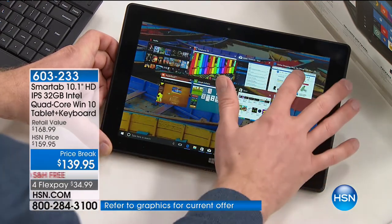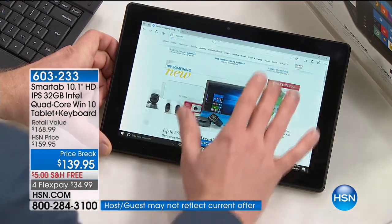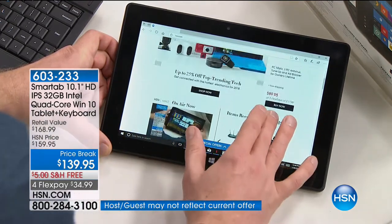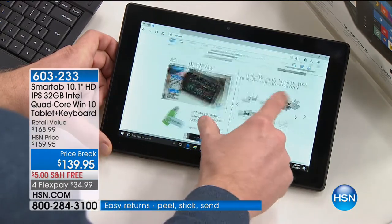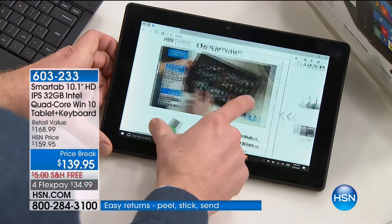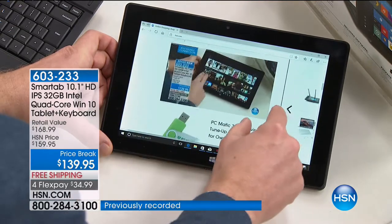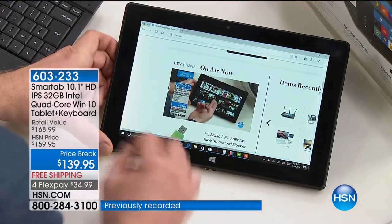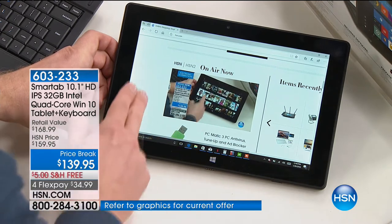The other thing I want to show you is the internet speed. A lot of us complain about how slow the internet can be. Here I am surfing right now on hsn.com, and there's also live stream. Normally when you try to watch something it's buffering, but as I'm resizing it and moving it, there's no buffering whatsoever, no delay. It is picture perfect because this even has a faster wireless card built inside.